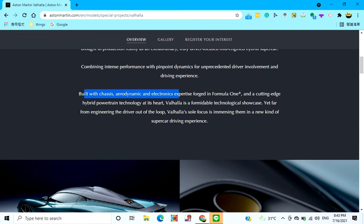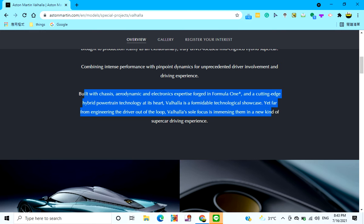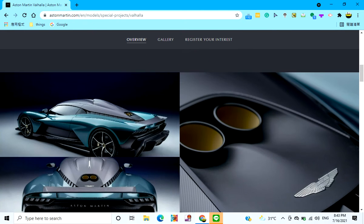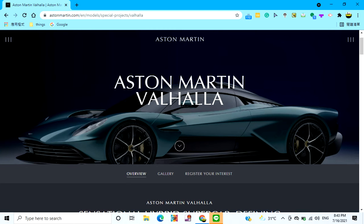But with the chassis aerodynamic and electronic expertise forged in Formula One, and a cutting-edge hybrid powertrain technology as its heart, the Valhalla is a formidable technological showcase. Yet far from engineering the driver out of the loop, the Valhalla's sole focus is immersing them in a new kind of supercar driving experience. I'm amazed at this car, really. But it has really many horsepower.